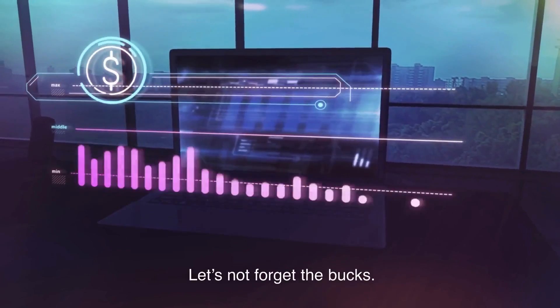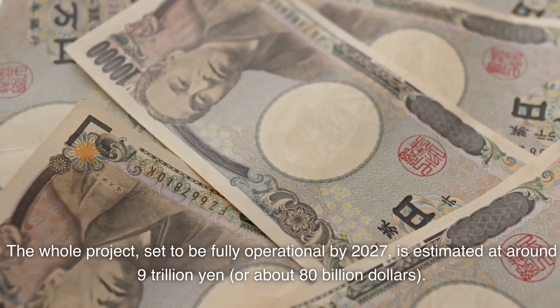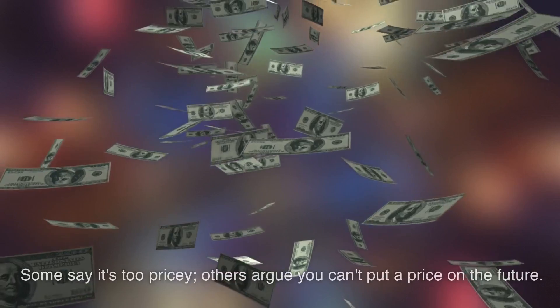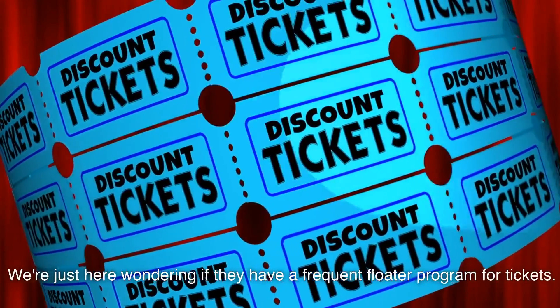Let's not forget the bucks. Big tech means big bucks. The whole project, set to be fully operational by 2027, is estimated at around 9 trillion yen, or about 80 billion dollars. Some say it's too pricey; others argue you can't put a price on the future. We're just here wondering if they have a frequent floater program for tickets.